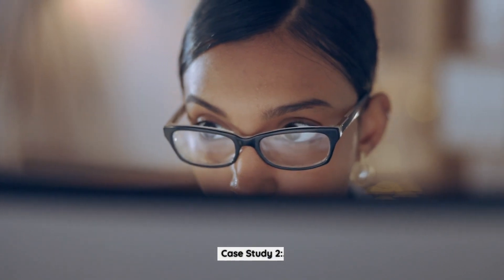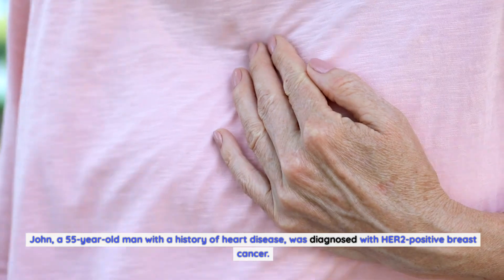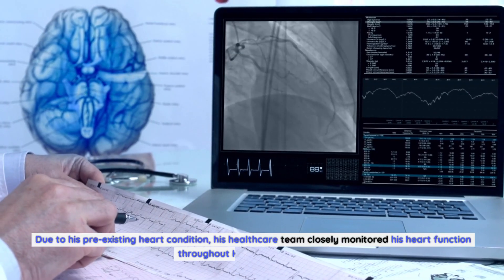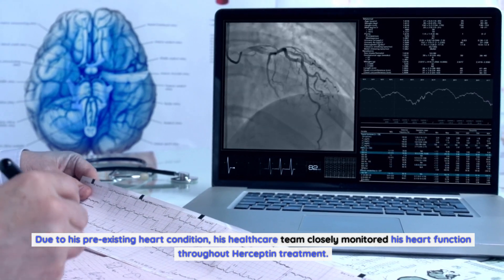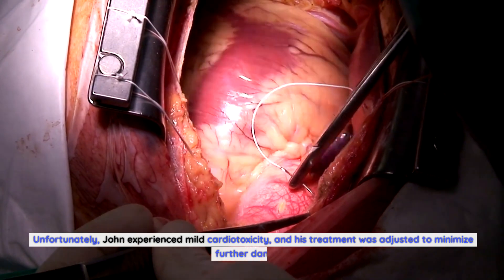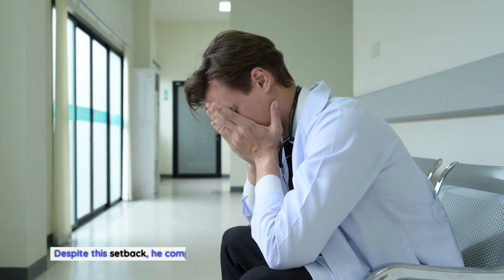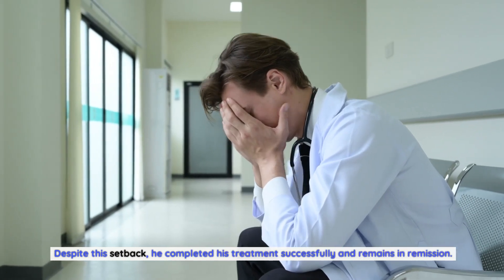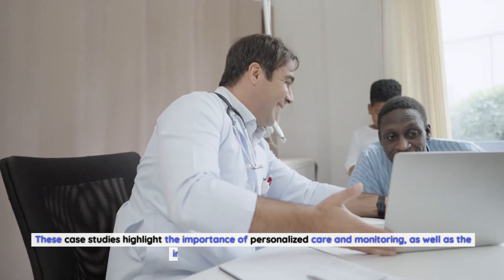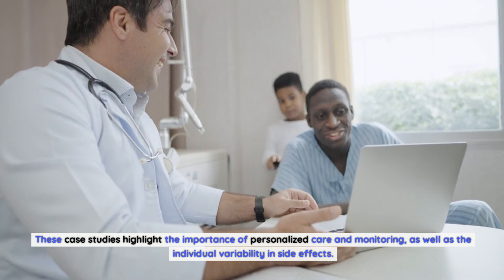Case study 2: John, a 55-year-old man with a history of heart disease, was diagnosed with HER2-positive breast cancer. Due to his pre-existing heart condition, his healthcare team closely monitored his heart function throughout Herceptin treatment. Unfortunately, John experienced mild cardiotoxicity, and his treatment was adjusted to minimize further damage. Despite this setback, he completed his treatment successfully and remains in remission. These case studies highlight the importance of personalized care and monitoring, as well as the individual variability in side effects.